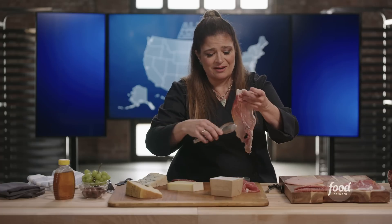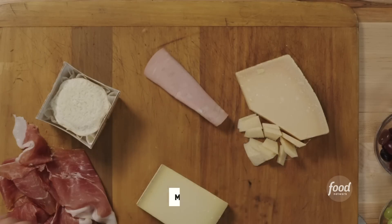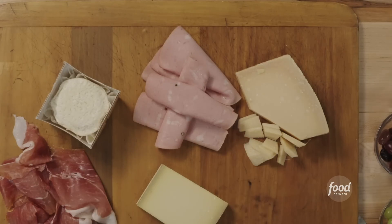But you can do this any way you want, by the way. I'm just honestly having a good time. Mortadella, because it's so underappreciated. This is basically baloney, people. It's not that crazy.